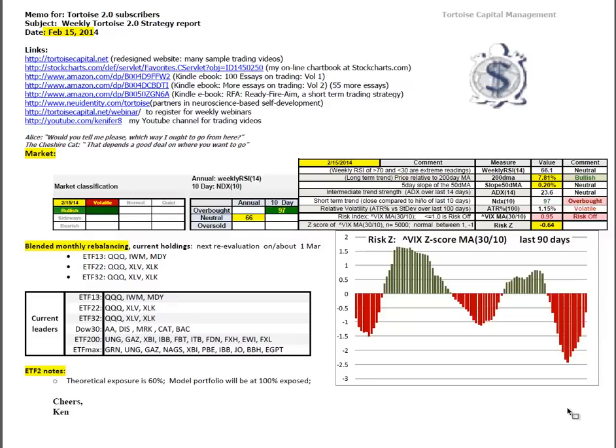Good morning, this is Ken Long from Tortoise Capital with a review of the weekend trading reports for February 15, 2014. Pardon my congestion, got a little bit of a head cold here. Market is in bullish volatile conditions on an annual basis using weekly RSI 14. We're near the top end of neutral at 66 out of 100.